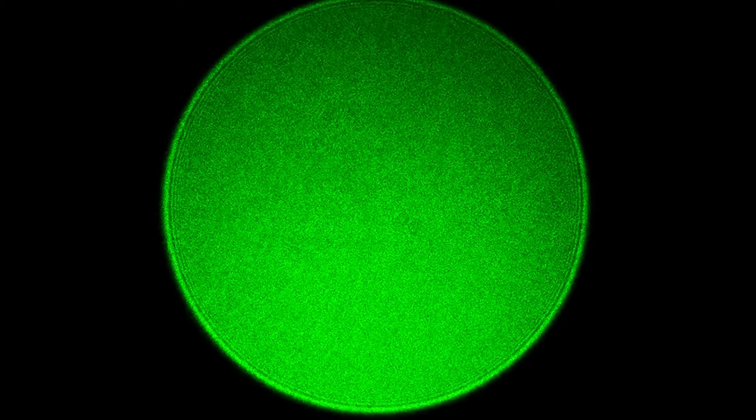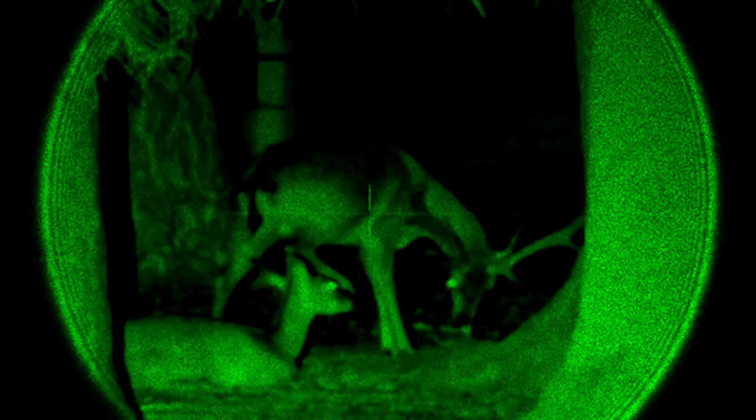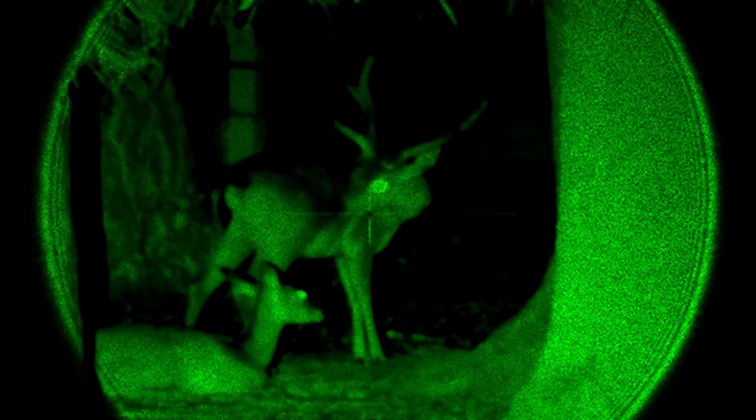An IR illuminator is a broader beam that will likely light up an entire area just like a flashlight, and covers the area you can see through your night vision device. Its infrared light isn't visible at night, so your prey won't be startled and run away. The IR illuminator provides a light source for your night vision device so you can see clearer at night.